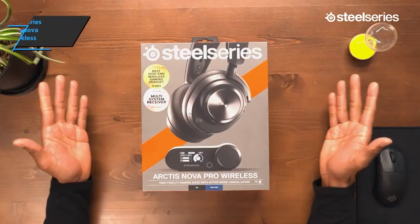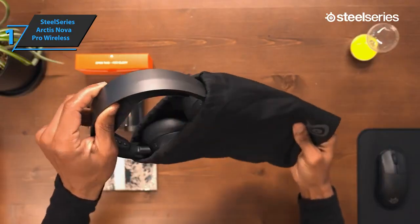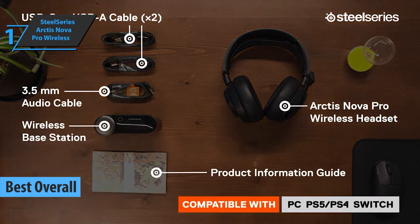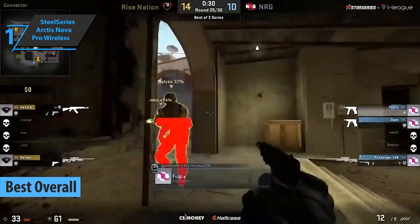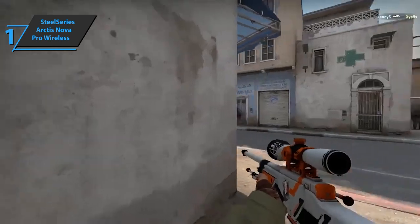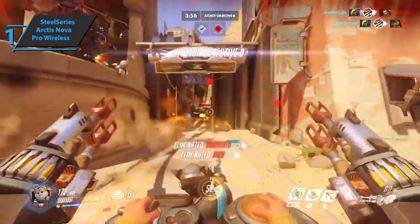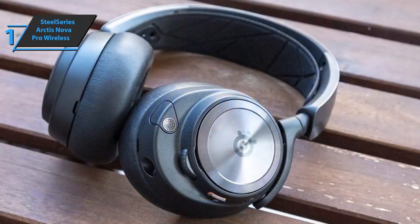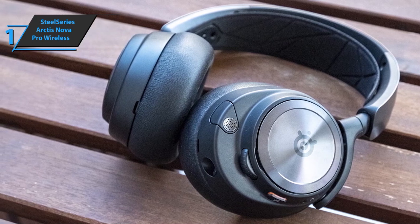Finally, we present the SteelSeries Arctis Nova Pro Wireless, which quite rightly took home the gold medal and won the title of best overall gaming headset available on the market in 2023. When it comes to gaming, it's all about leveling up — the graphics have to look more realistic, the loading times have to be faster, and the sound has to accurately convey every little detail. Better, faster, stronger — that's what the SteelSeries Arctis Nova Pro Wireless will provide you. The control box is a high-end version of the SteelSeries DAC receiver, complete with all sorts of different features.